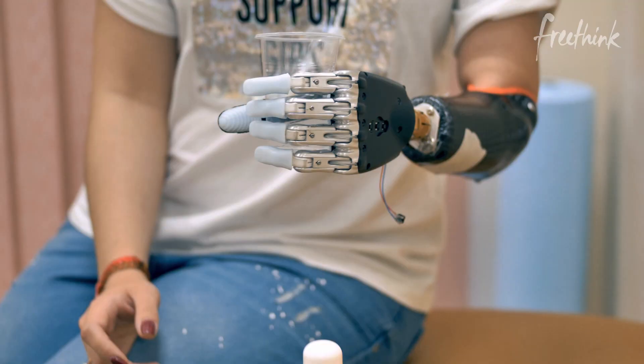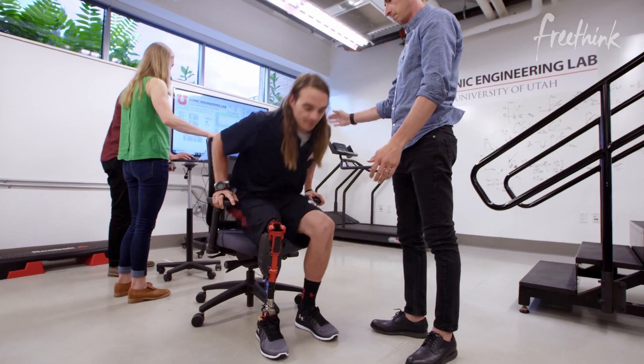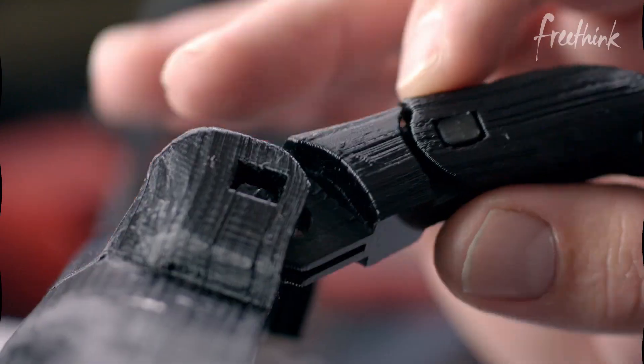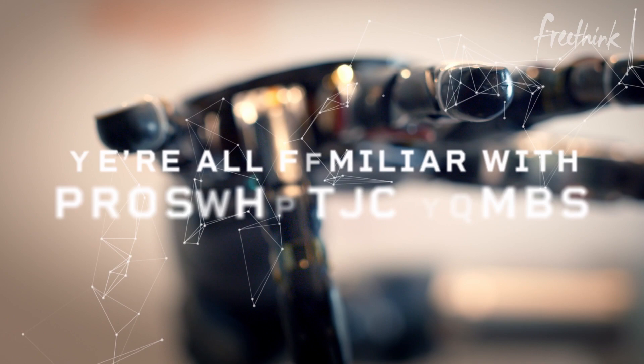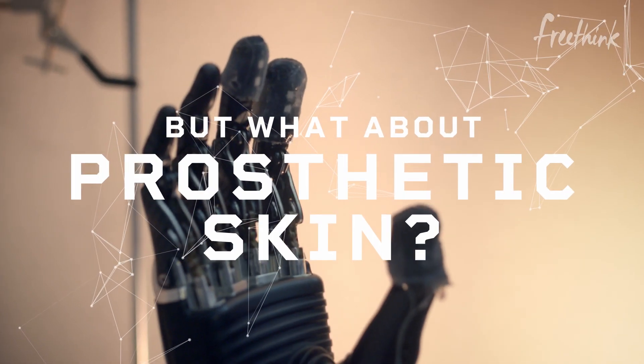We're all familiar with prosthetic limbs — if you're not, please see Seasons 1 through 5 of this show, Superhuman from Freethink, it's like wall-to-wall prosthetics. But what about prosthetic skin?